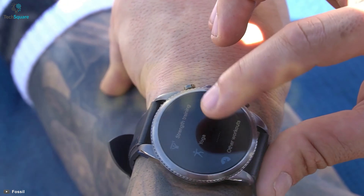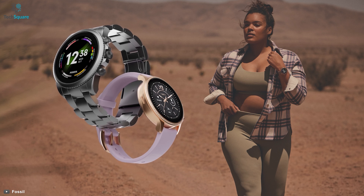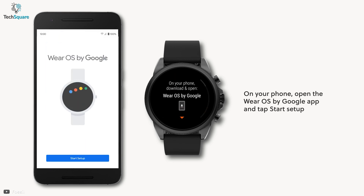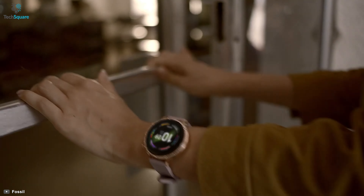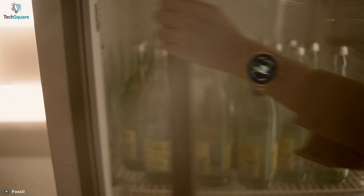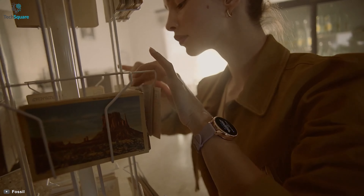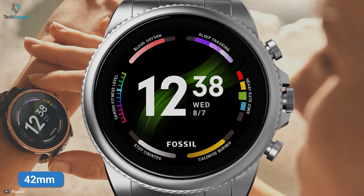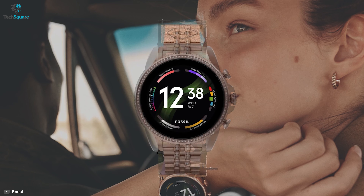Starting our list with the Fossil Gen 6. The brand is known for its stylish looking smartwatches compatible with almost every user out there with Wear OS support. So if you're looking forward to getting something that will add a better look to yourself, then Fossil Gen 6 is for you. This amazing looking smartwatch comes in a 42mm chassis and with a lot of color options of your best interest.